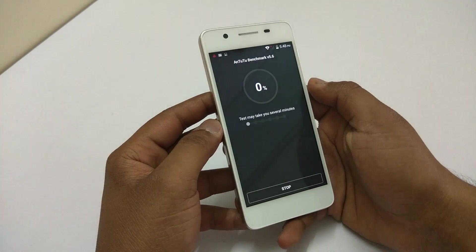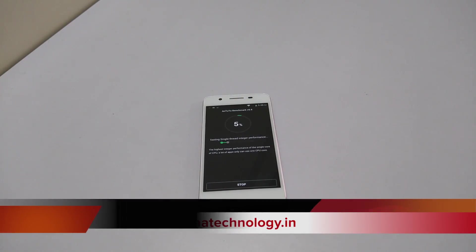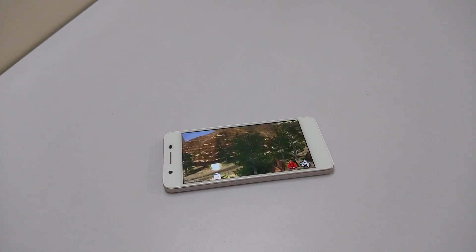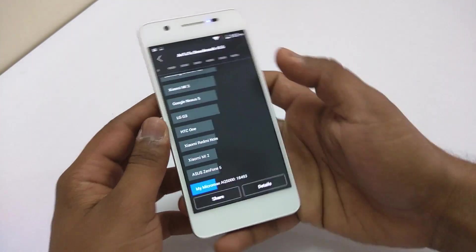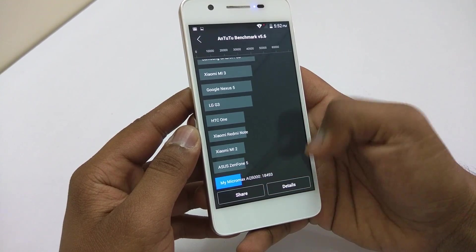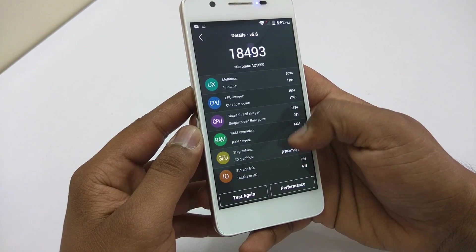Now let's run the Antutu Benchmark and I will be back with the scores. The score is 18493, which is below the Asus Zenfone 5. You can also pause the video to see all the details.